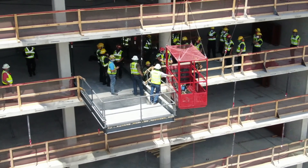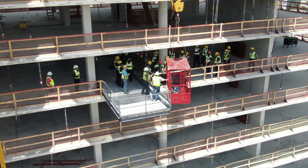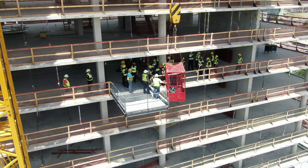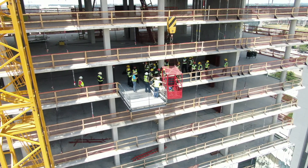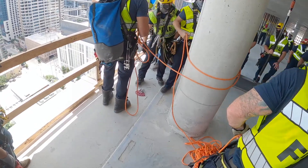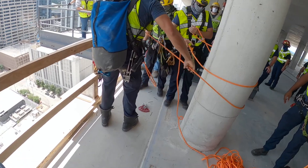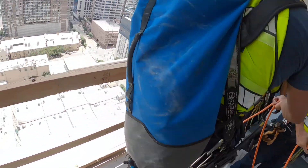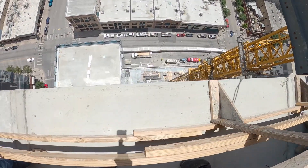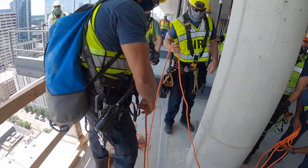The drawbridge gate on the end of the basket can be used to access a floor from the side and not just lower the basket on top of a building. On the last day of our exercises, we used that feature of the basket to bring it into the side of the building, anchored it to the building, and then transitioned the patient from the floor off the side of the building into the basket.